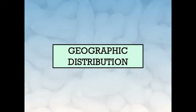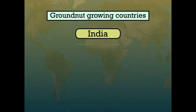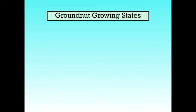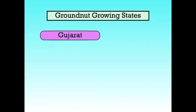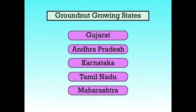Next, we will discuss about the geographic distribution. The most important groundnut growing countries are India, China, Nigeria, Sudan and USA. India occupies the first place in area and second in production. In India, its cultivation is mostly confined to states like Gujarat, Andhra Pradesh, Karnataka, Tamil Nadu and Maharashtra. The other important states where it is grown are Madhya Pradesh, Rajasthan, Uttar Pradesh and Punjab. Gujarat is the largest producer of groundnut.